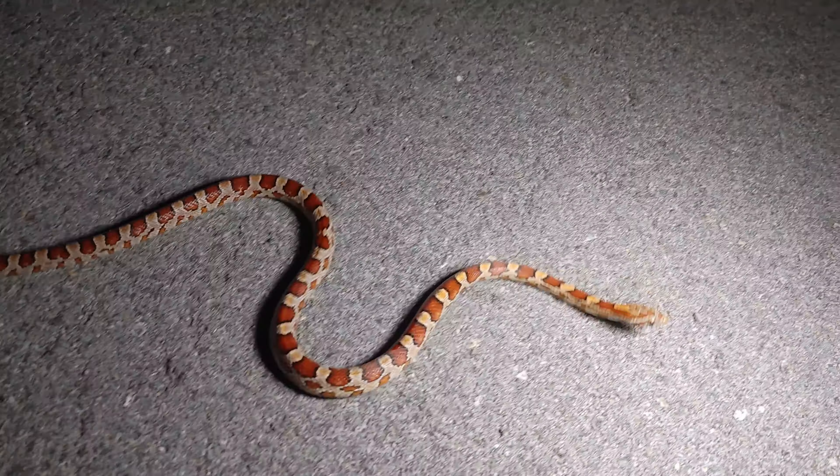Snake number three is this gorgeous little corn snake. Some cars coming, I'm going to get it off the road. Come on, come this way. There you go buddy.